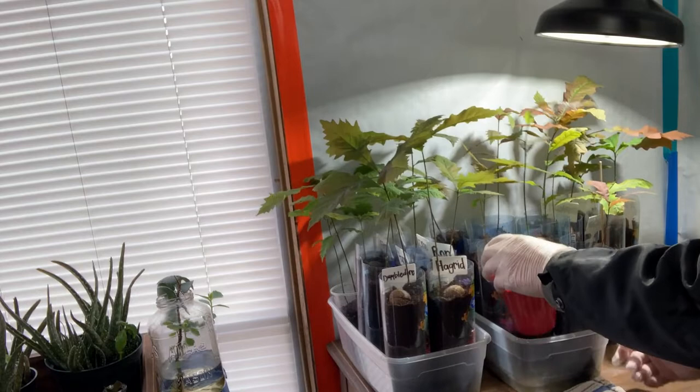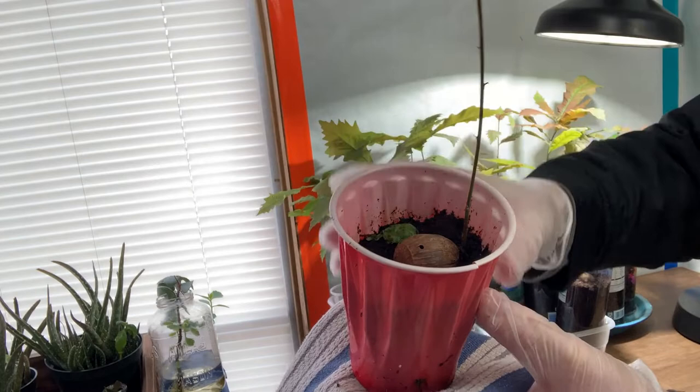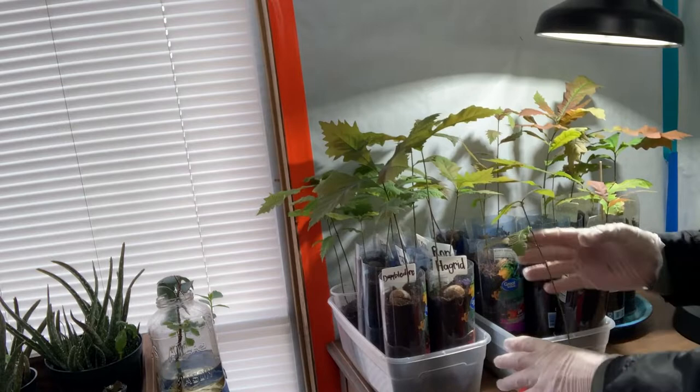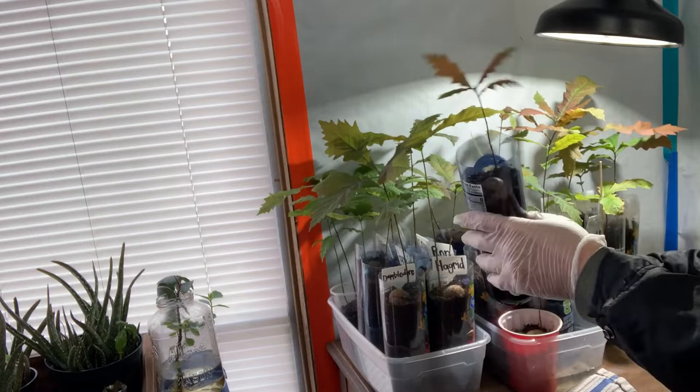This one here had two holes from the acorn bugs but it still managed to sprout and grow. Looking pretty good. Like I said, this one doesn't have a name yet but it will shortly. This one looks pretty good too.